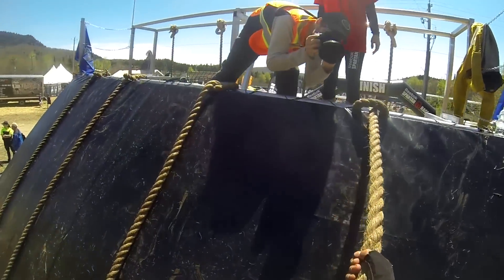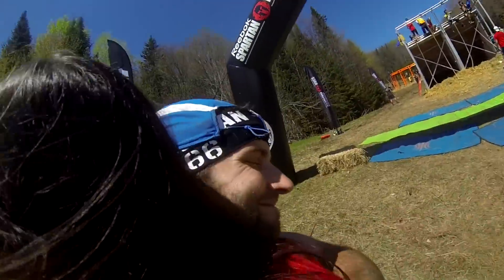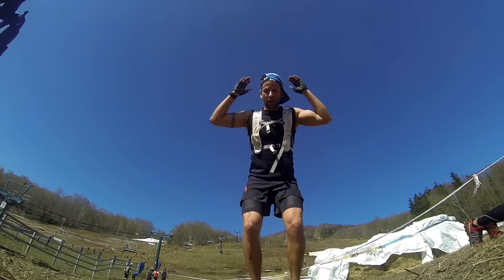It's worth noting that the giant Q-tip wielding Spartans will no longer be present at Spartan Race finish lines, so you no longer have to worry about getting beaten with sticks at the end of your race. As is the case in all Spartan races, failure to complete an obstacle resulted in a 30 burpee penalty.